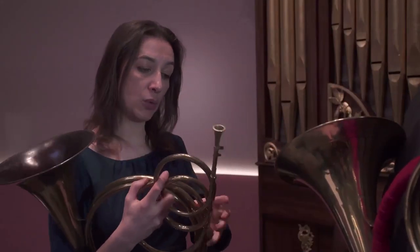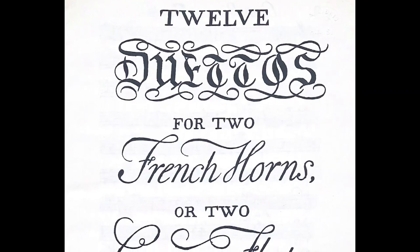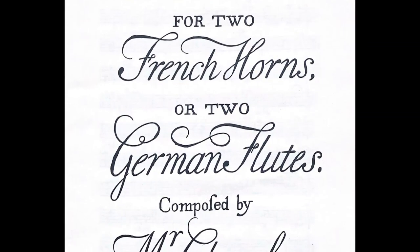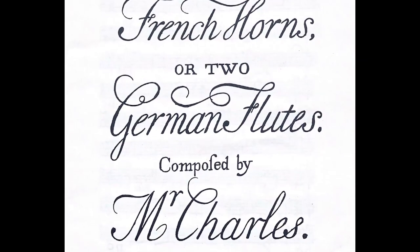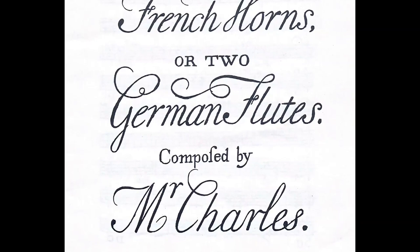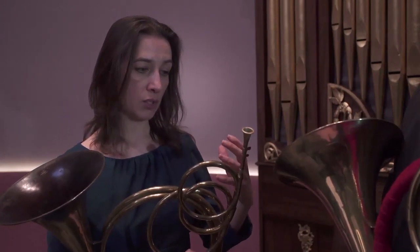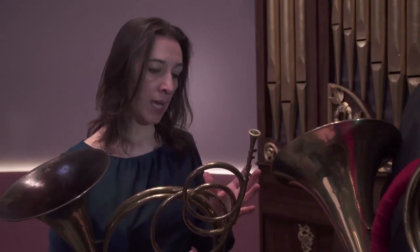We have a set of duets by a very fascinating figure, Mr. Charles the Hungarian. We have a lot of tantalising information about him and his performances. You read a lot of newspaper announcements, so we can piece together the sort of programmes that he would be putting on. One of the first challenges about playing this particular pair is that, to modern minds, they are backwards.